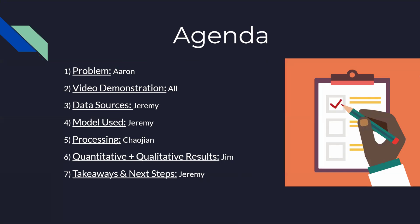Here is the agenda for today's presentation. To start, I will talk about the major problems that most CNN image detection architectures are experiencing. Afterwards, I will share a video demonstration of our project UI.